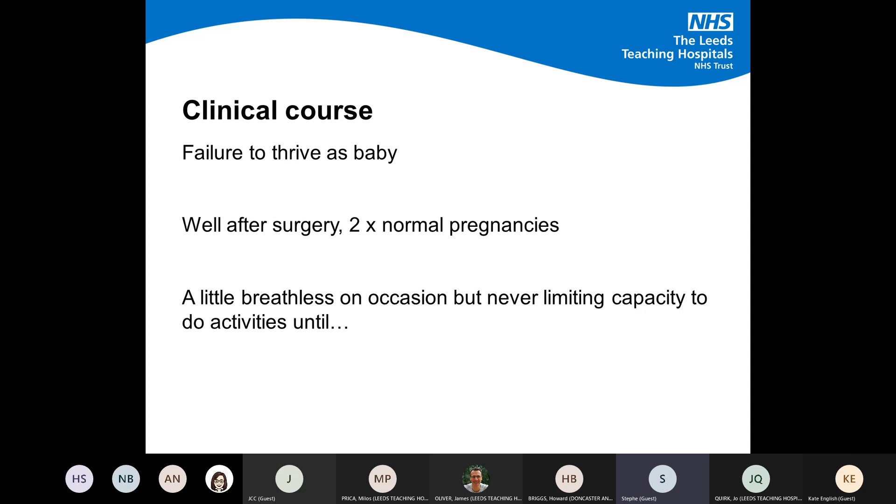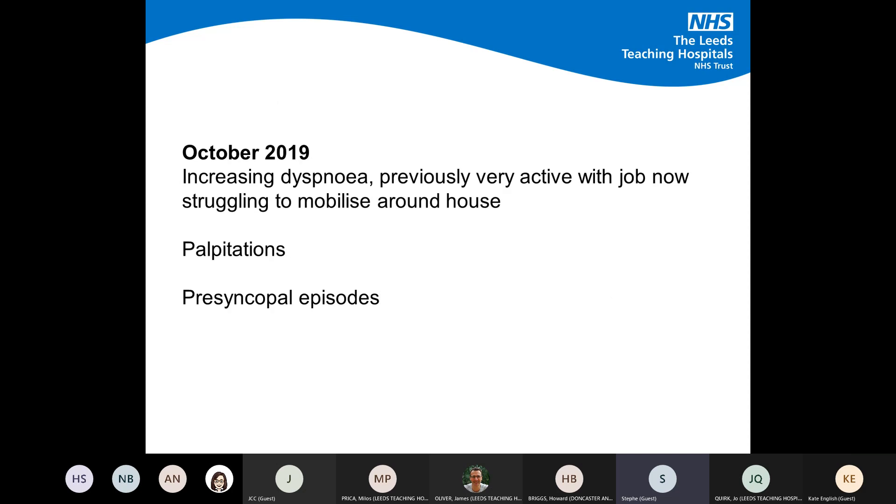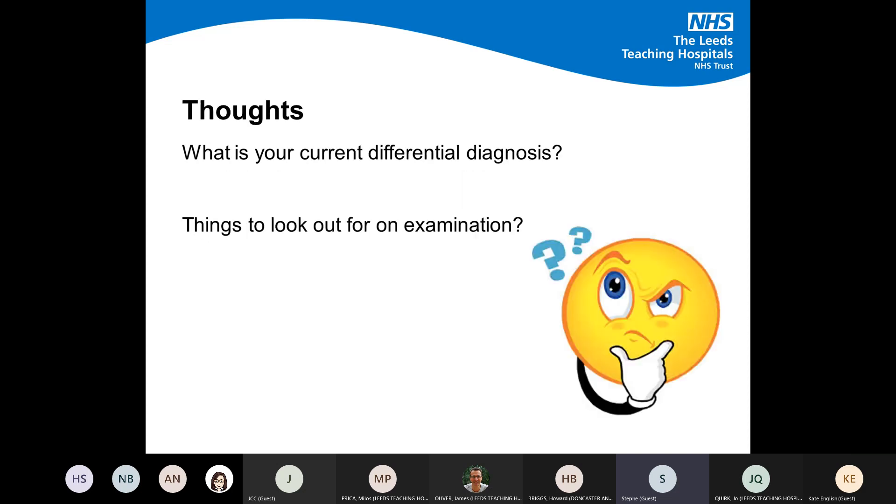From the history we gathered: she had failure to thrive as a baby, was reasonably well after her surgery in the 70s, and went through two normal pregnancies without particular issues — though she was quite a stoic Yorkshire woman. She complained of a little breathlessness on occasion but it didn't limit her capacity until October 2019, when things started to deteriorate with worsening dyspnoea, struggling to mobilise around the house, struggling with work. She also described palpitations and, more worryingly, episodes of pre-syncope.